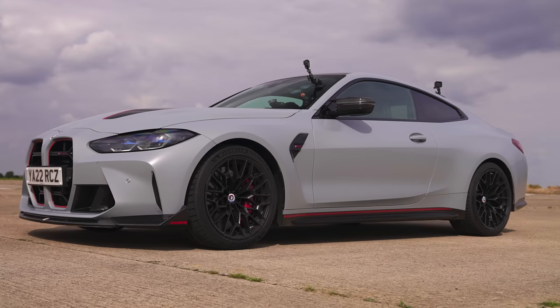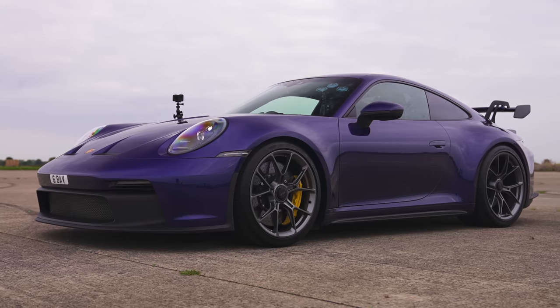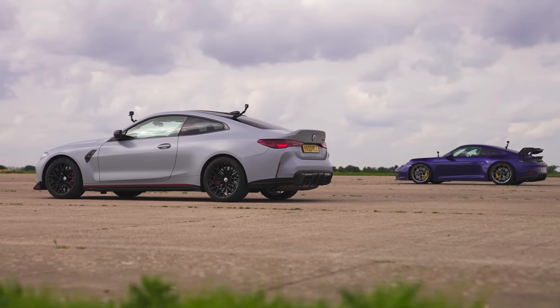Hi, Matt Watson here from CarWow. I'm sat in the new BMW M4 CSL and next to me is a Porsche 911 GT3. We're going to have a drag race to see which of these lightweight specials is quickest in a straight line, even though they're actually more designed for track. Oh well, who cares, we're going to do it anyway.